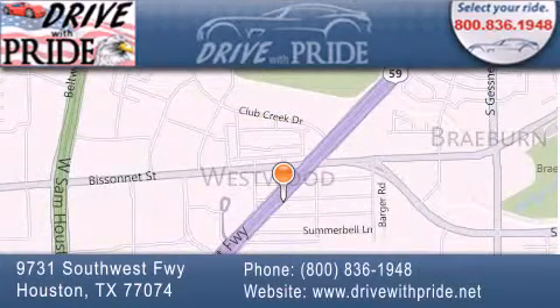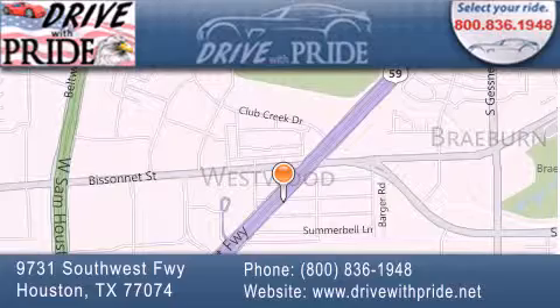If you have any questions, please visit our website, give us a call, or stop by our dealership. We are conveniently located at 9731 Southwest Freeway between Bissonnet and Beltway 8. We look forward to serving you!